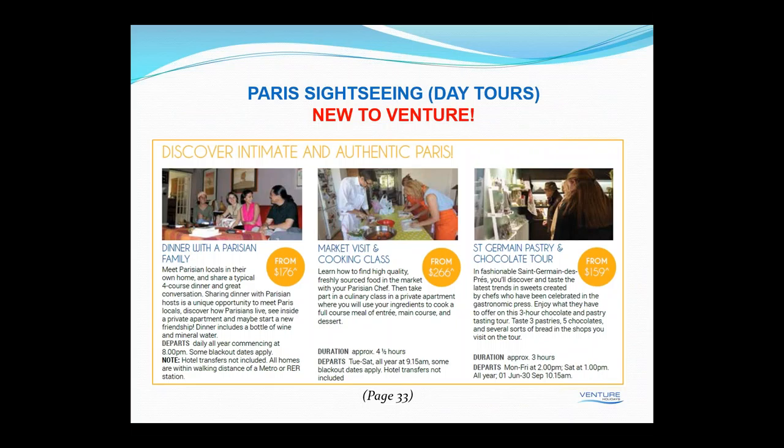Hopping across the continent and looking at some of the new tours for Paris — we've picked up a new operator to offer something a little bit different. While the major tours are great, you don't often get to see or mix with the locals. The new tours feature exactly that — mixing with locals and getting your fingers dirty with a little bit of cooking. We've got a dinner with a typical Parisian family, so you can actually meet Parisian locals in their own home and share a typical four-course dinner and great conversation.